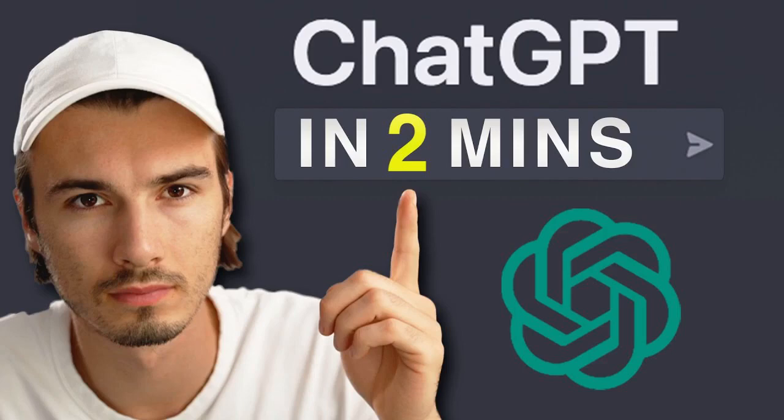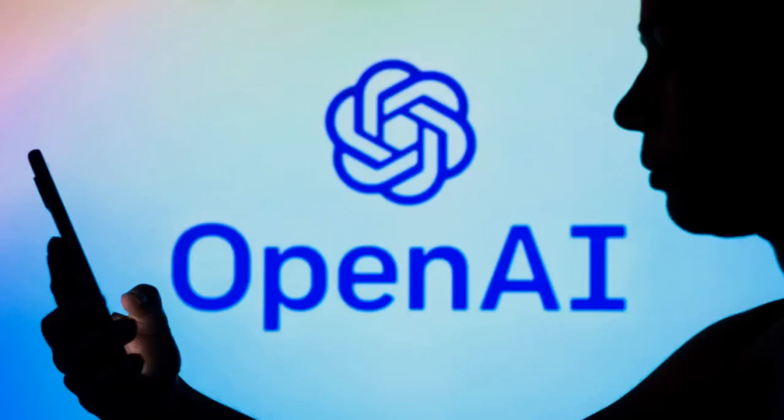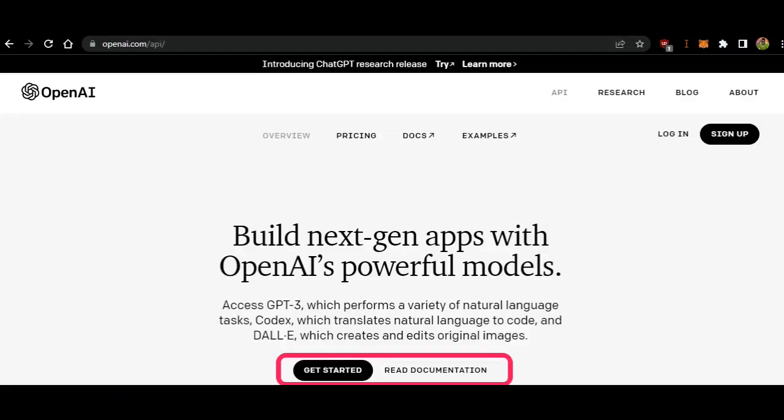Sales reps can practice persuasive responses by preparing role-play scenarios that focus on objection handling. They will learn to anticipate objections and listen with empathy. By rehearsing objection handling techniques, reps can become adept at addressing concerns, alleviating doubts, and turning objections into opportunities. Negotiation is a crucial skill for sales professionals when it comes to reaching mutually beneficial agreements with customers.